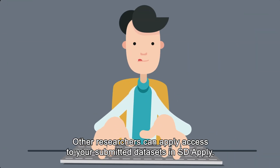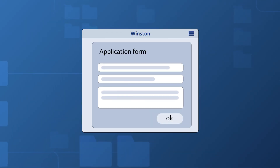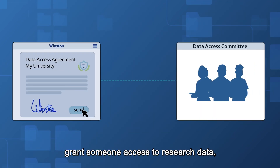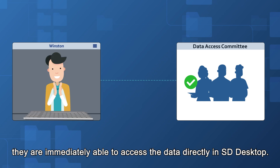Other researchers can apply for access to your submitted data sets in SD Apply. Furthermore, when you, or the data access committee whom the data controller has assigned, grant someone access to research data, they are immediately able to access the data directly in SD Desktop.